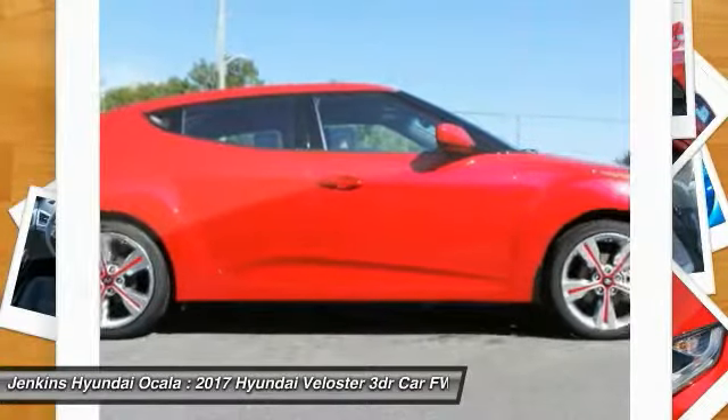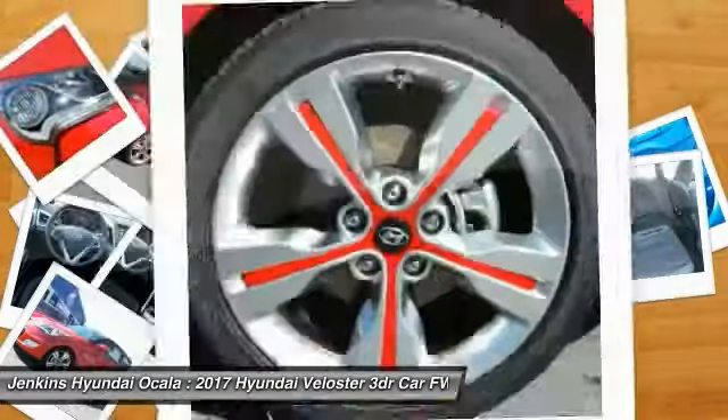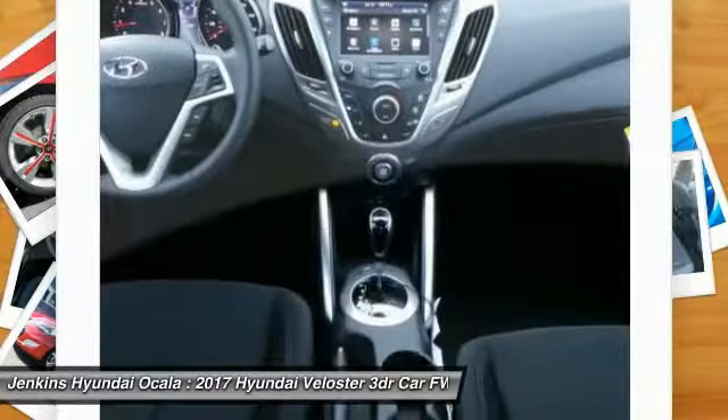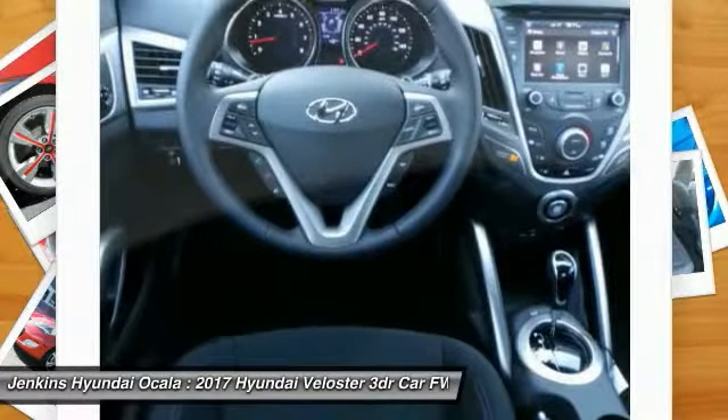This vehicle has less than 100 miles. Here are some of this vehicle's great options: stability control, anti-lock braking system, traction control, keyless entry, backup camera, steering wheel audio controls, Bluetooth, leather-wrapped steering wheel, adjustable steering wheel, and driver airbag.